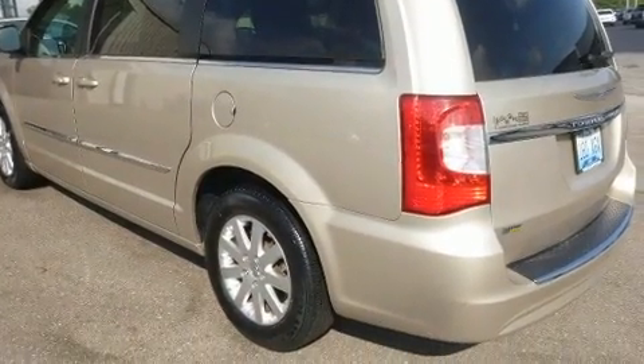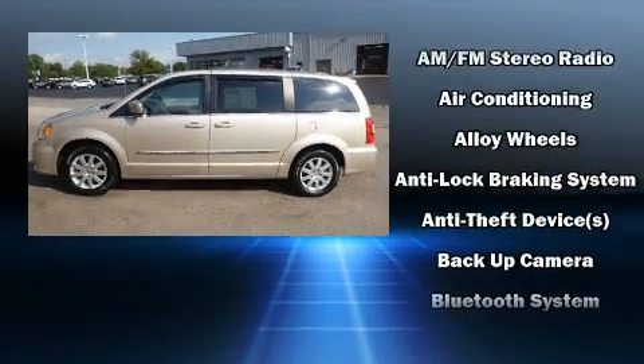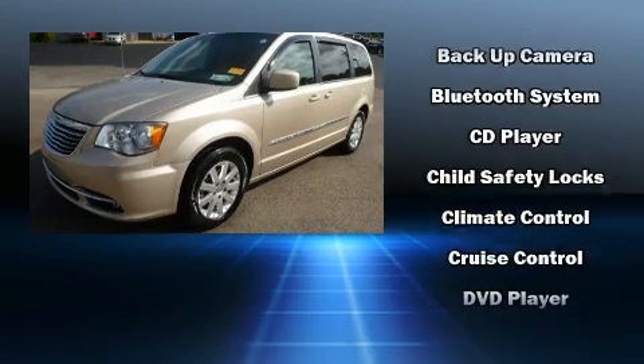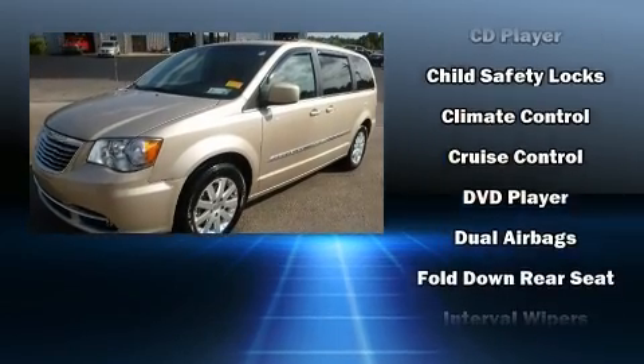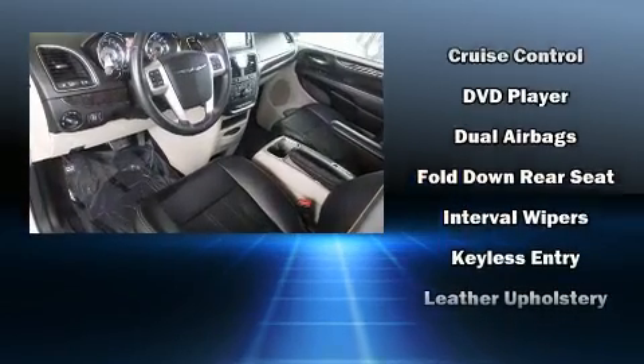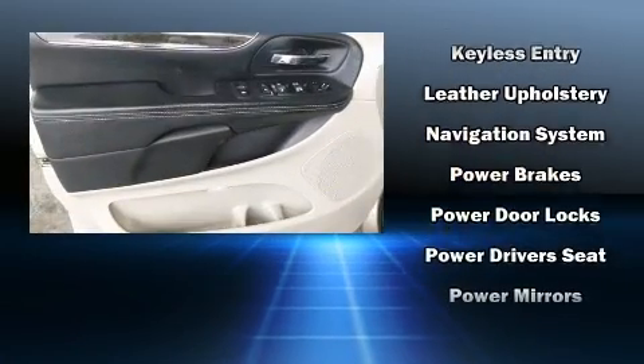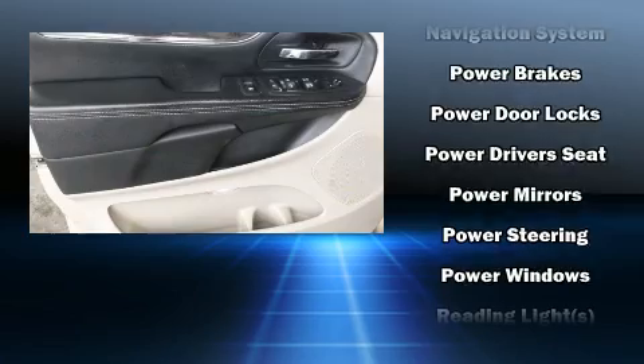Rear LCD monitors provide entertainment that your passengers will appreciate, no matter how far the drive. Chrysler also prioritized safety and security by including dual front impact airbags with occupant sensing, airbag brake assist, and four-wheel disc brakes with ABS.